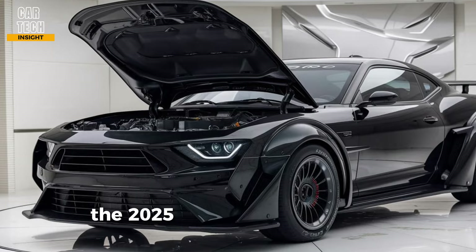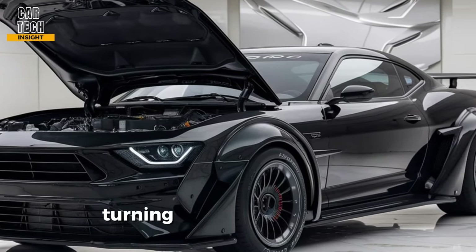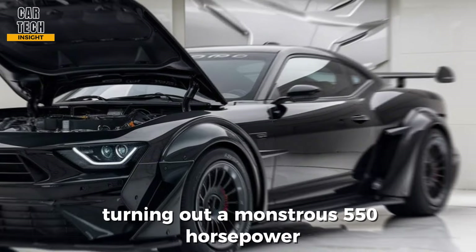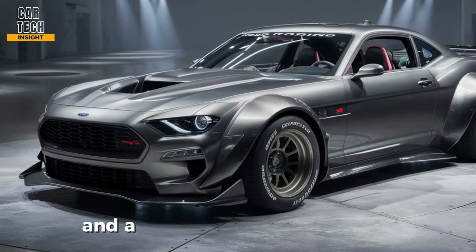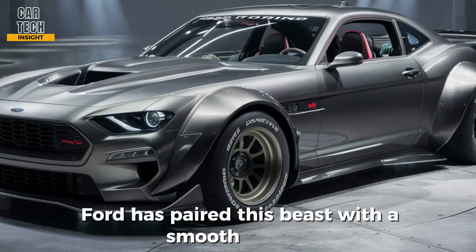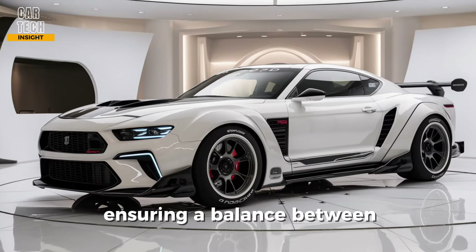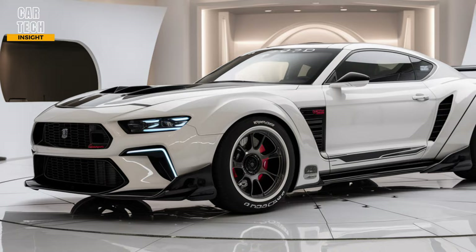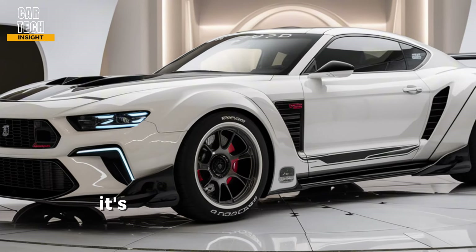The 2025 Torino Cobra boasts a heart-pounding twin-turbocharged V8 engine churning out a monstrous 550 horsepower, translating to neck-snapping acceleration and a thrilling driving experience. Ford has paired this beast with a smooth-shifting 10-speed automatic transmission, ensuring a balance between power and control.